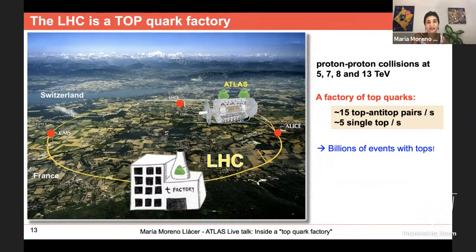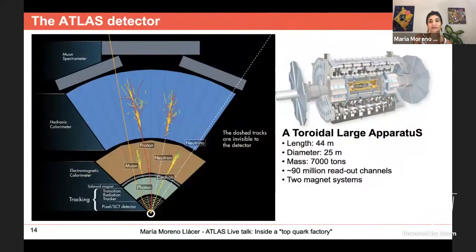One of those experiments is ATLAS — A Toroidal LHC Apparatus — the experiment I work on, named after one of its toroidal magnets. It is like a huge cylinder, about 44 meters long and 25 meters in diameter, with a mass of around 7,000 tons and almost 100 million readout channels. On the left side you can see a transverse view showing the different layers with different materials, each built to stop specific types of particles and measure their properties such as energy and position.